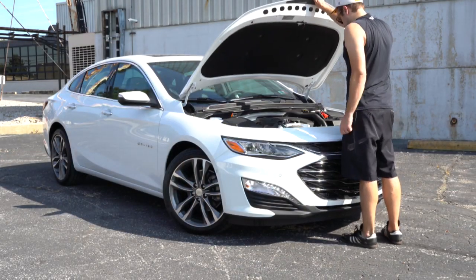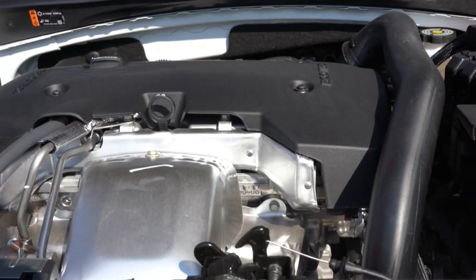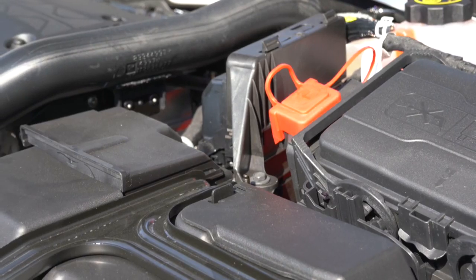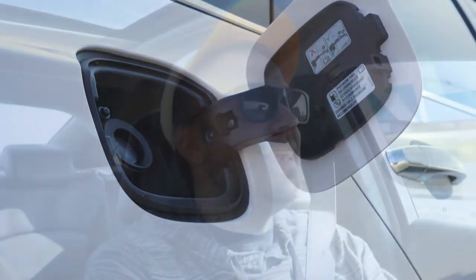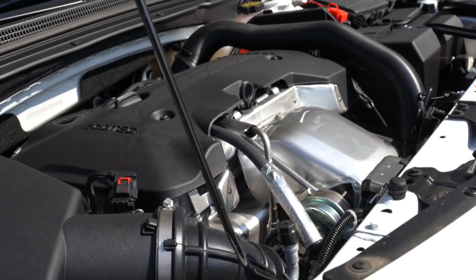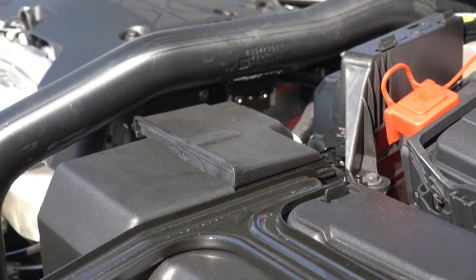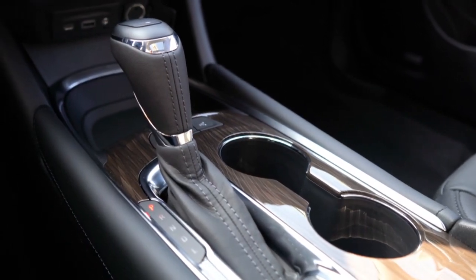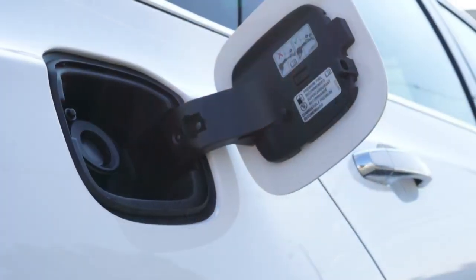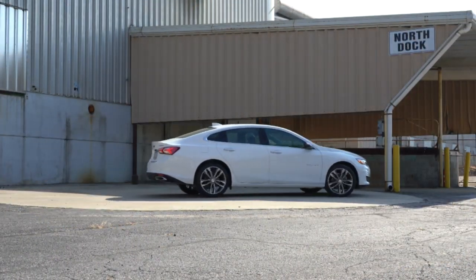There are two engine setups. The first is a 1.5-liter turbocharged inline four-cylinder in all trims except the Premier, putting out 160 horsepower at 5,700 RPM and 184 lb-ft of torque at 2,500 RPM, sent to the front wheels through a CVT, giving 29 city / 36 highway MPG. The other — the one we have today — is a 2.0-liter turbocharged inline four-cylinder producing 250 horsepower at 5,300 RPM and 260 lb-ft of torque at 2,000 RPM, through a nine-speed automatic, getting 22 city / 32 highway MPG.